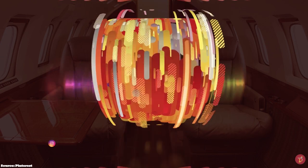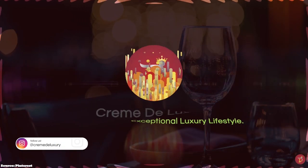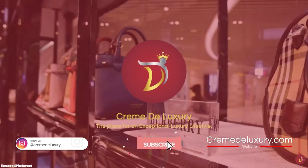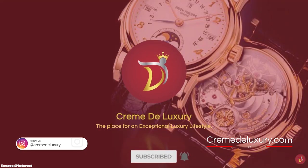Let's take you through a selection of beautiful and lovely bags perfectly suited for evening events or dressy occasions that you can consider adding to your luxury collection.